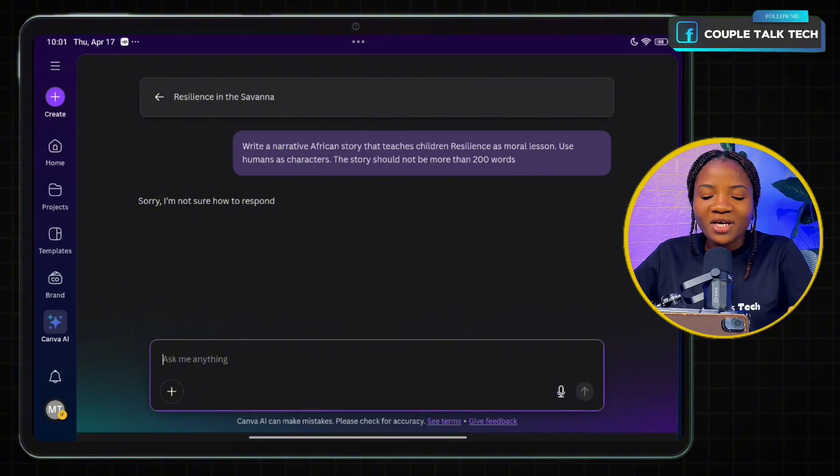We got this response: 'Sorry, I'm not sure how to respond.' So I think we're going to make the prompt shorter and see if Canva will be able to respond to that. Maybe we can just say: 'Write a children's story that teaches resilience.'